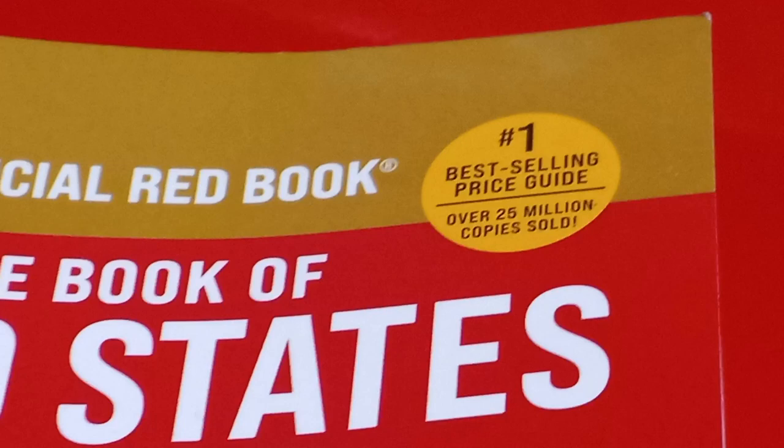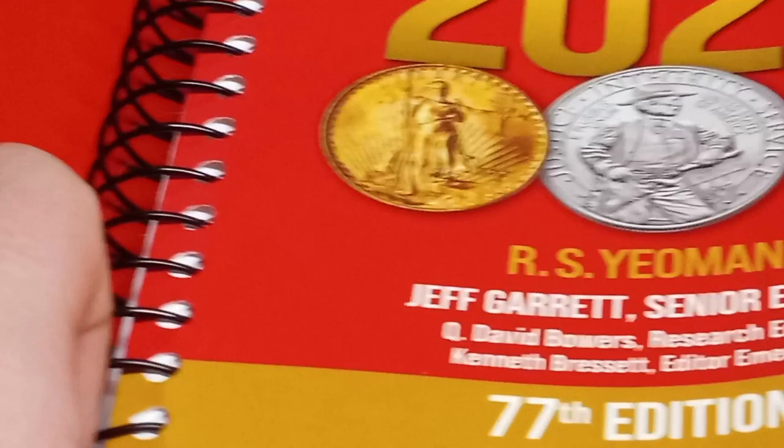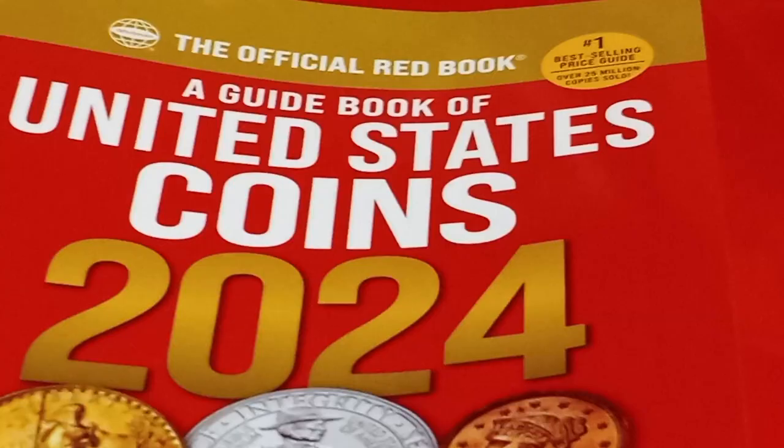So in today's video, we have our Red Book. This is a fantastic tool to buy if you are curious about coins. Yes, it is the number one best-selling price guide with over 25 million copies sold to both dealers and collectors. And this book, they come out with it every year,